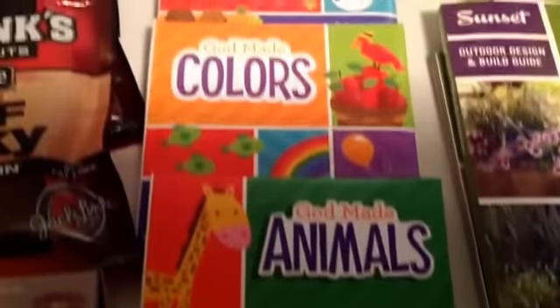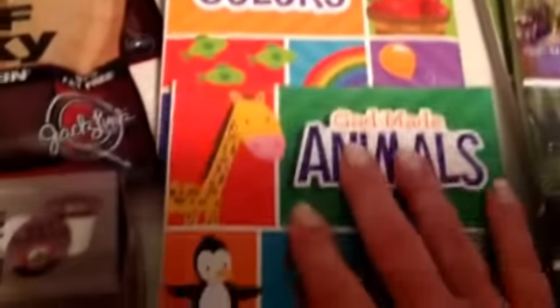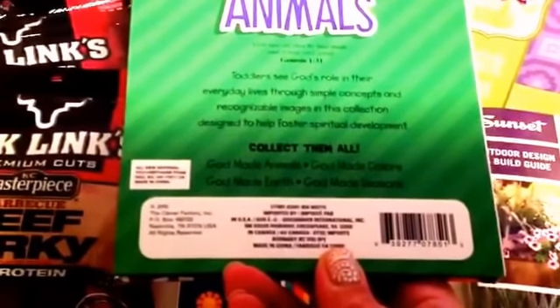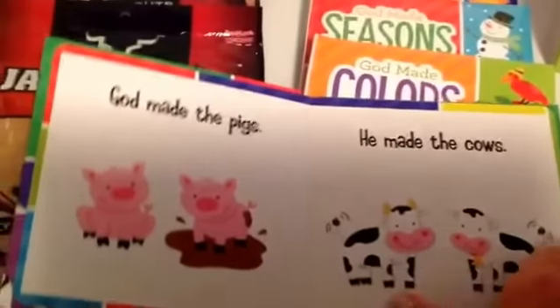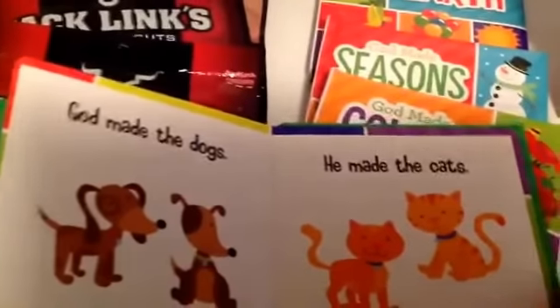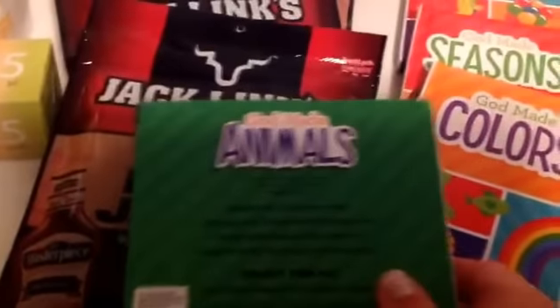I also got these little toddler books — the God Made series. There was God Made Animals, God Made Colors, God Made Seasons, and God Made Earth. They're really cute. The back says toddlers see God's role in their everyday lives through simple concepts and recognizable images, designed to foster spiritual development. I was thinking of making little busy bags for toddlers — something to keep their hands and minds busy that also puts their focus on God, since we're in church and want to study about God.